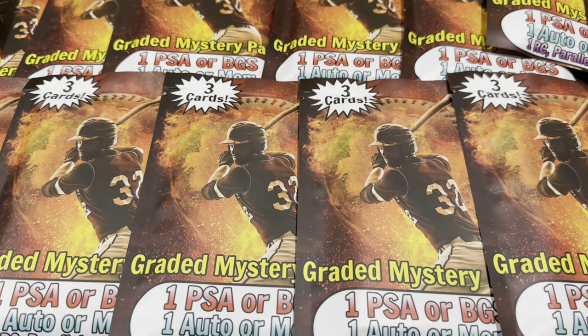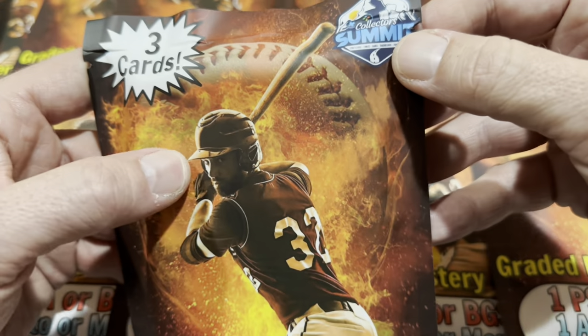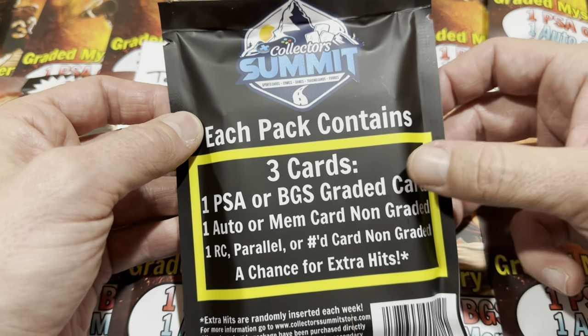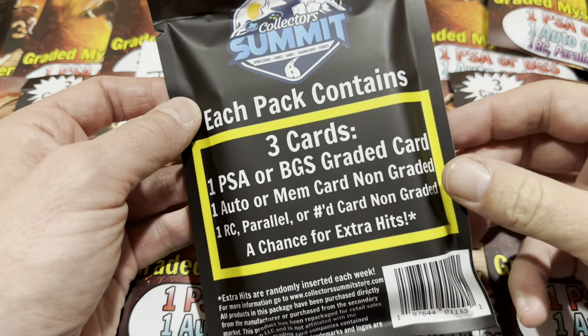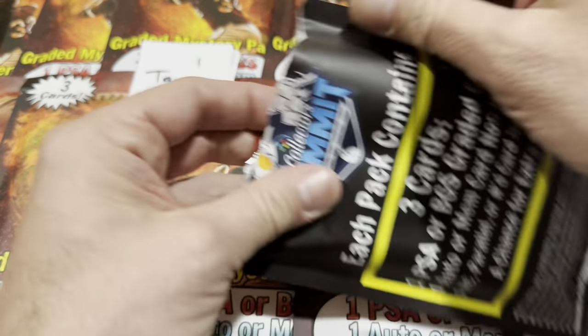We've seen the listing — what do you think, are you sold? $55. Let's try it. We've got 15 of these. Tamara's going to start the first one off. One graded mystery pack by Collector's Summit — we are the first people, at least that I know of, to have opened this product. Three cards: one PSA or BGS, one auto or memorabilia card, and one rookie card parallel or numbered card. You have a chance of extra hits. Hopefully we can get a pretty close return on the $55 — I had to charge $65 because of shipping and PayPal fees.